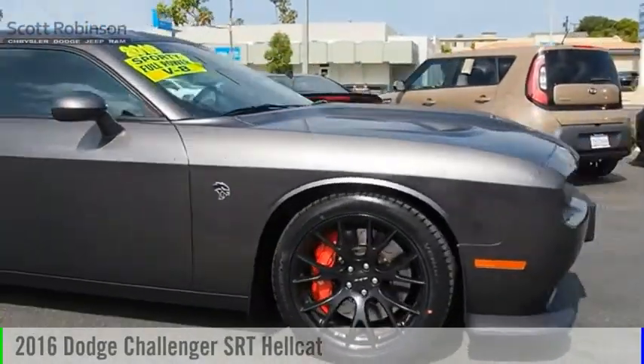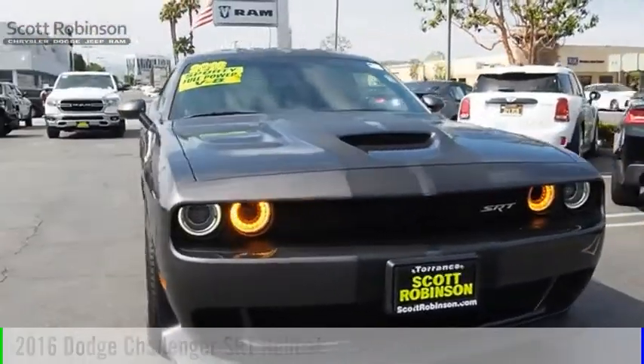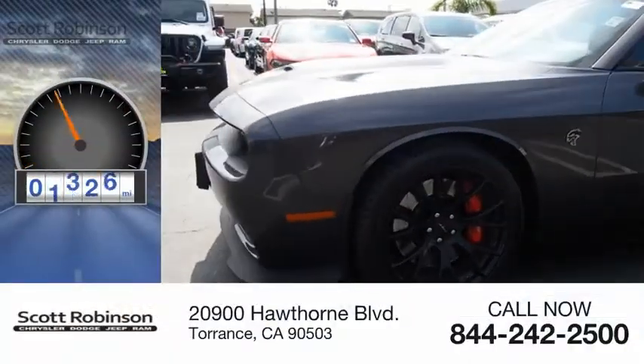Make a great choice today with the 2016 Challenger. This vehicle is powered by a rear-wheel drive, eight-cylinder, 6.2-liter engine. This vehicle has less than 20,000 miles.